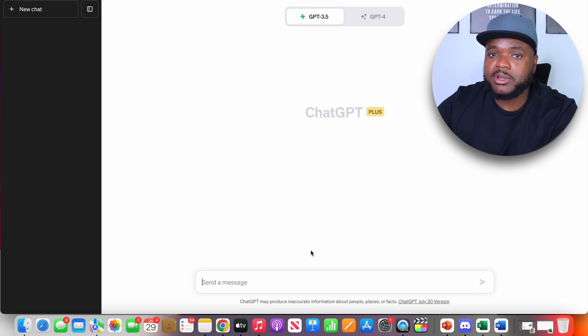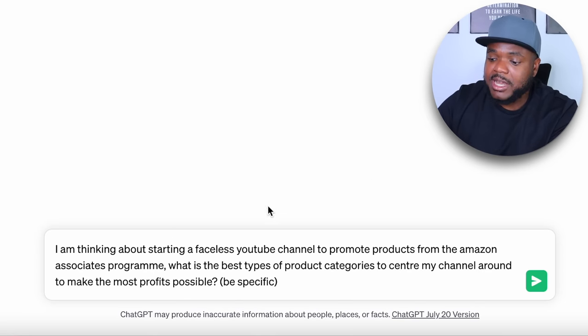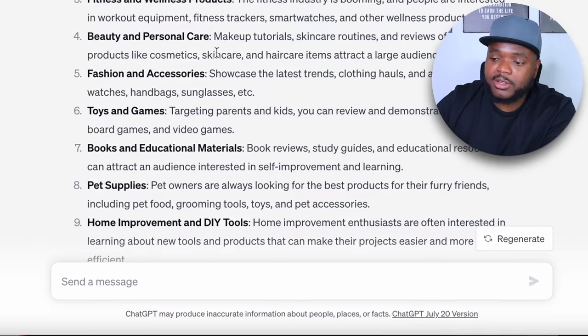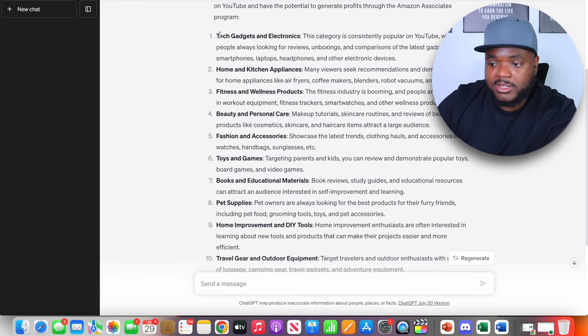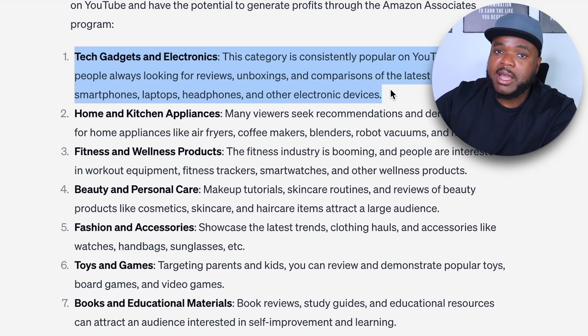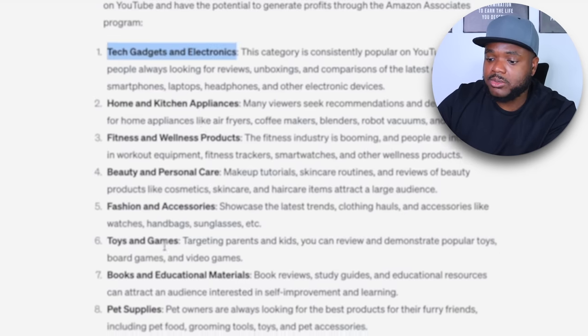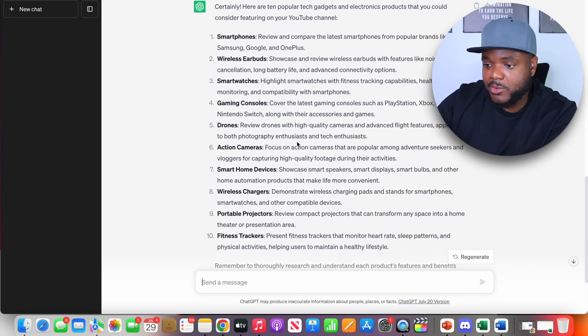One of the initial ways you can use ChatGPT is to figure out what your channel is going to be centered around — what types of products you'll primarily focus on reviewing. I asked it: 'I am thinking about starting a faceless YouTube channel to promote products from the Amazon Associates program. What are the best product categories to center my channel around to make the most profits possible? Be specific.' It came back with categories including pet supplies, toys and games, fashion and accessories, and more. I'm going to go with tech gadgets and electronics because items like smartphones, laptops, and headphones tend to have a higher price point, meaning higher potential commissions.